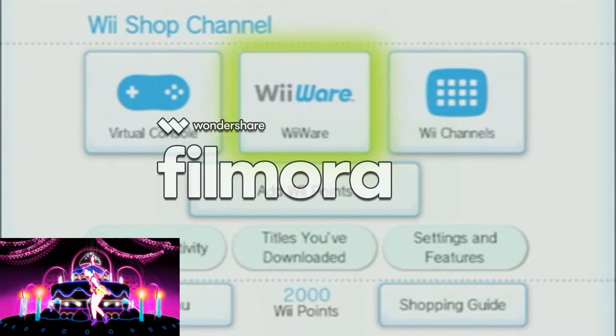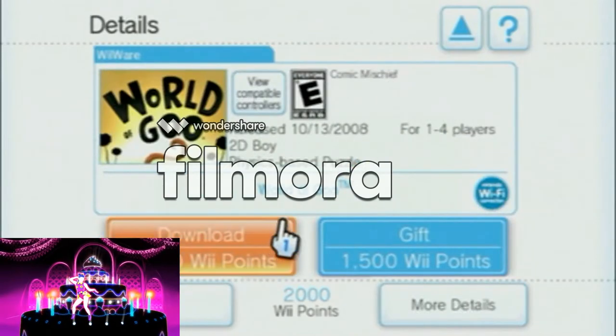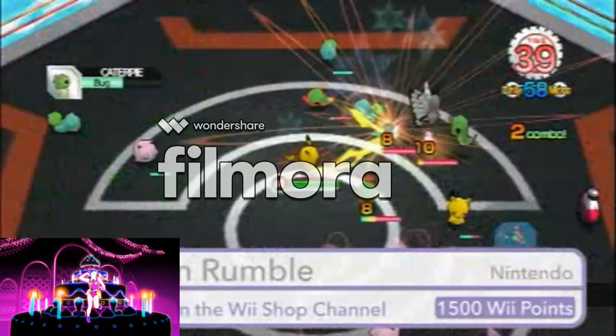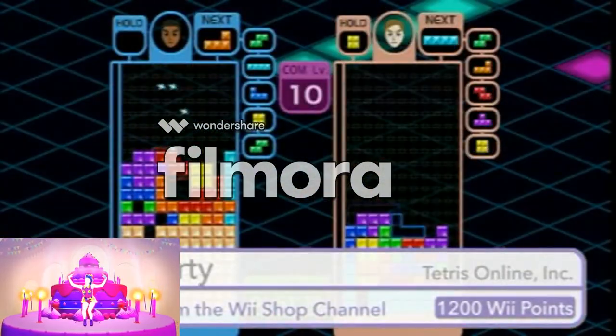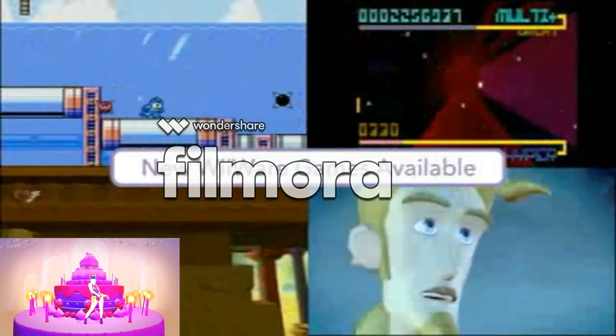WiiWare is a service that offers a unique family of games for Wii, available only from the Wii Shop channel. Experience completely new and innovative games, fresh takes on your favorites, and much more. You download WiiWare games directly to your Wii console in exchange for Wii Points, which can be purchased in the Wii Shop channel or at retail outlets.